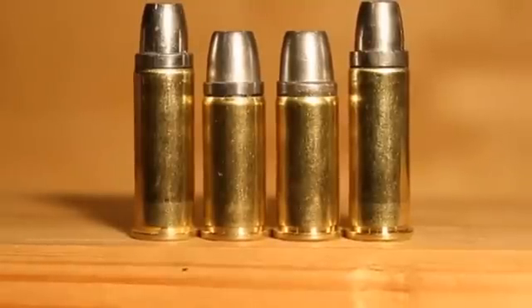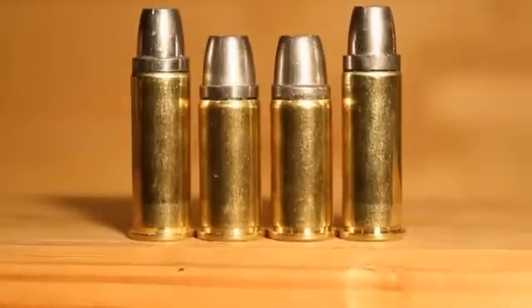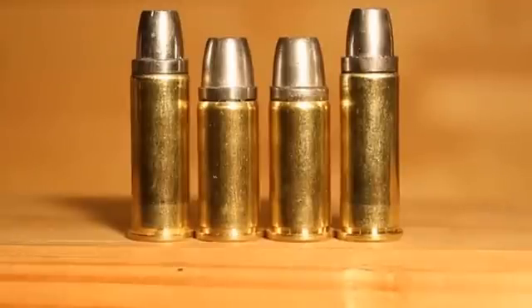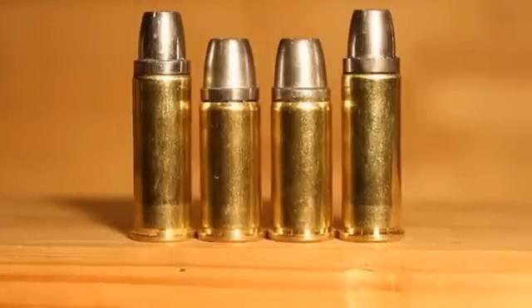So, shooters and reloaders, what are our conclusions? It's easy to see that a shorter case such as the .44 Russian can be very much more efficient in powder space over larger cases — to the tune of 200 feet per second advantage with the .44 Russian over the same load. So, if your velocity requirements can be met by the shorter case, you're better off using the shorter case in your revolver. Now, once we get to 950 to 1000 feet per second, then the .44 Special takes over and we can use that powder space more efficiently to get the higher velocities.